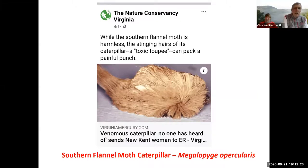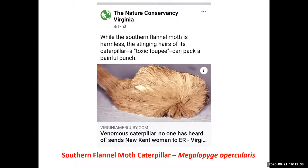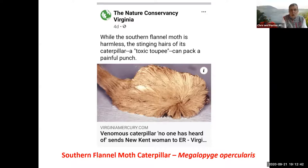One of the things that got me thinking about doing this program — I bet several of you have seen this — it's been on Facebook for the last maybe two weeks: the lady near Richmond in New Kent that brushed up against a flannel moth caterpillar, which is an odd-looking thing, kind of looks like a tribble or maybe a bad comb-over. A toxic toupee is the name some folks have given it. Fortunately, this caterpillar doesn't show up too often in Virginia. It's a real problem further south, particularly in the Gulf Coast states. It's one of the most powerful stings that can be delivered — this lady went to the emergency room with the stings she received on her leg.